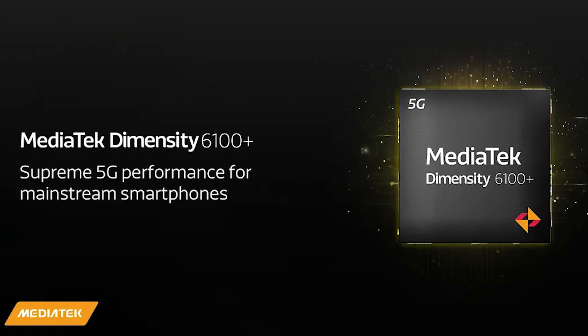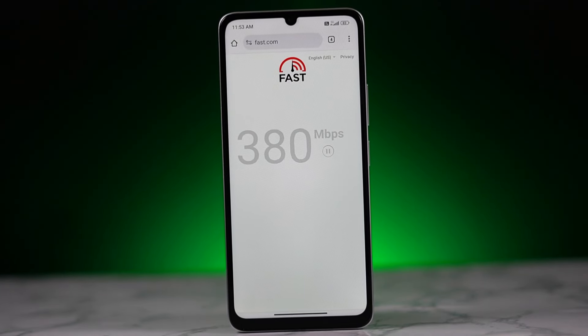It features the Dimensity 6100 Plus processor — a 5G processor built on a 6nm process with a maximum clock speed of 2.2 GHz. It supports 7 5G bands, which covers the main 5G bands you can use.